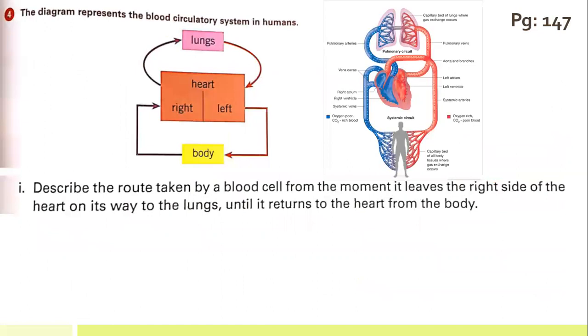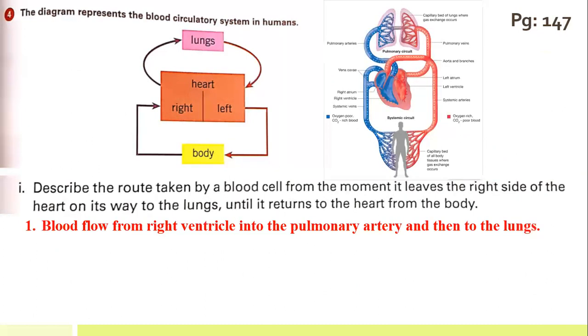Moving to the fourth question. The diagram represents the blood circulatory system in humans. The first part asks us to describe the route taken by a blood cell from the moment it leaves the right side of the heart on its way to the lungs. The answer: blood flows from the right ventricle into the pulmonary artery and then to the lungs.